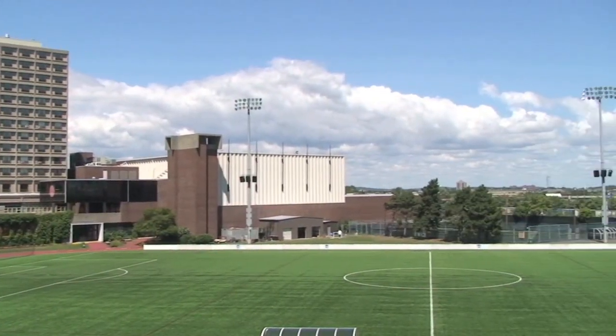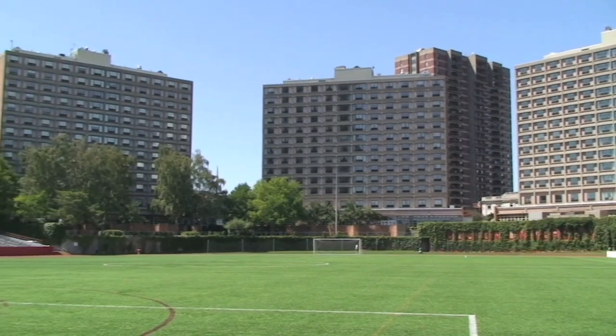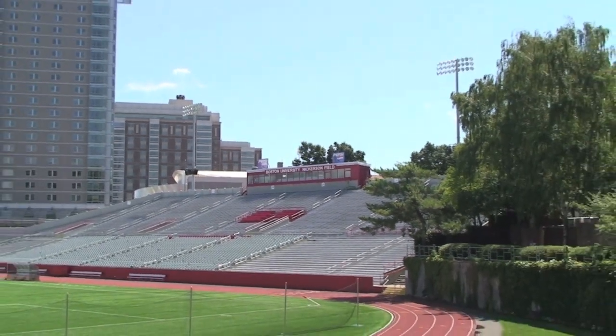In 2008, Nickerson Field's surface was upgraded to state-of-the-art field turf, and in 2009, they surrounded it with a four-lane track to complete its renovation. A handful of dorms surround the facility, including the newly built Student Village dorms that are recognized as arguably the best in the nation. Our lacrosse team has won most of our American East Championships right here on this field.